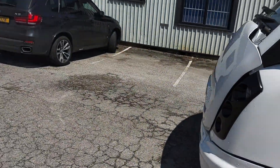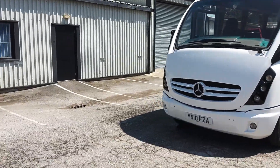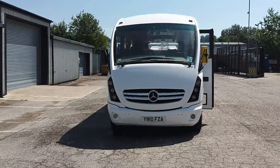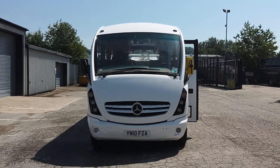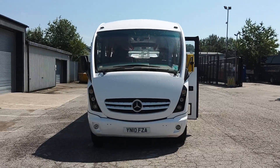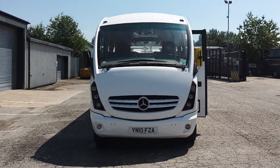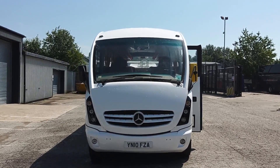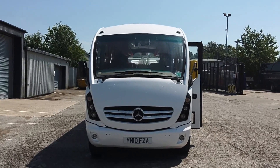33 is a popular size and the fact that it's fully automatic will be a bonus to a lot of people. It's got a brand new white paint job — what more could you want? So to recap: it's 2010 on a 10 registration, Mercedes-Benz Vario 816D, Plaxton Cheetah, 33 seat midi coach.